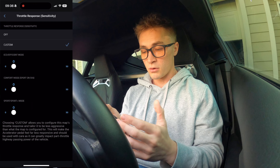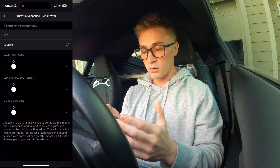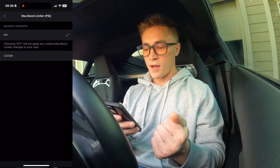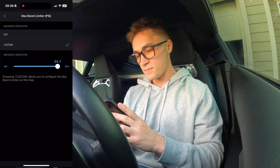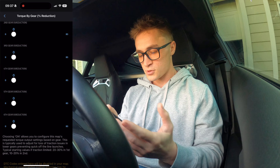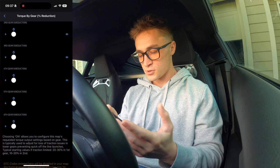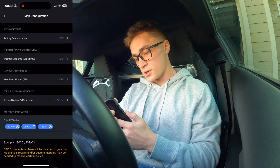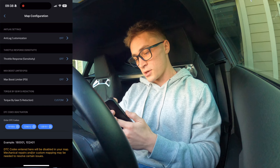Throttle response sensitivity — pretty self-explanatory. I have that off as well; I just like the car how it comes. Max boost limiter — you can set that custom, but my tuner pretty much already has that set, so I just leave it. Torque by gear reduction — just like the name says, reduces torque by gears. The last section on here is the DTC code deactivation. This is huge because this completely removes the code from the car and I can do this myself. In Ecutech I believe the tuner has to do it for you, but here you can delete that stuff all yourself.